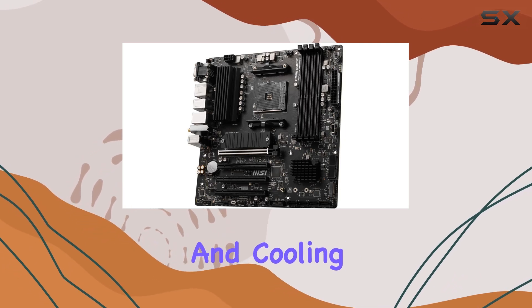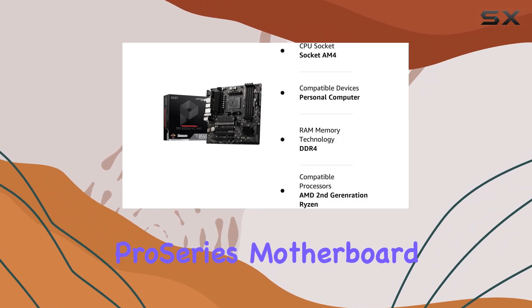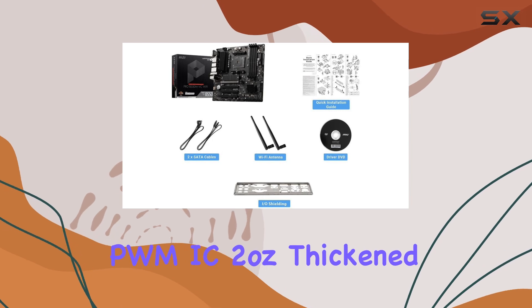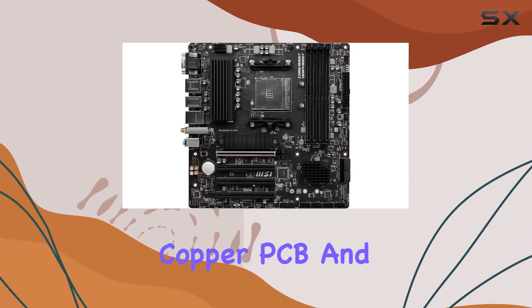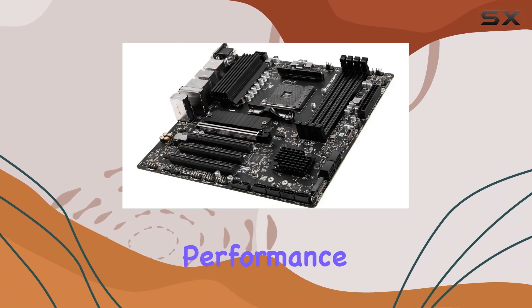But it's not just about speed and cooling. The MSI Pro B550M VC Wi-Fi Pro Series motherboard is designed for power. With features like Core Boost, Digital PWM IC, 2 oz Thickened Copper PCB, and DDR4 Boost, you can expect nothing short of exceptional performance for your PC.